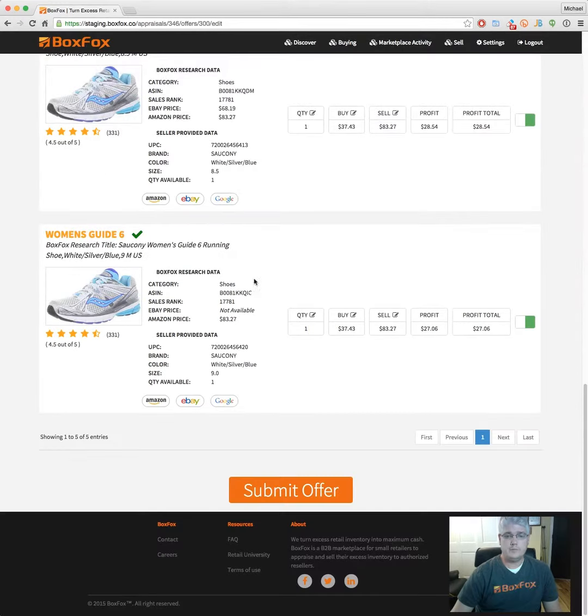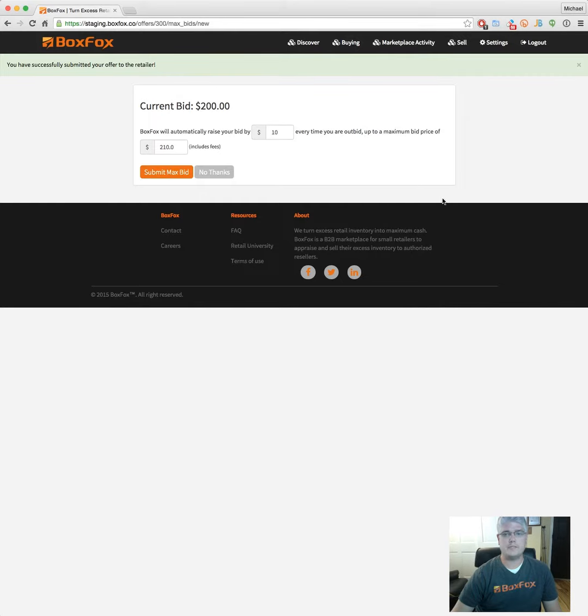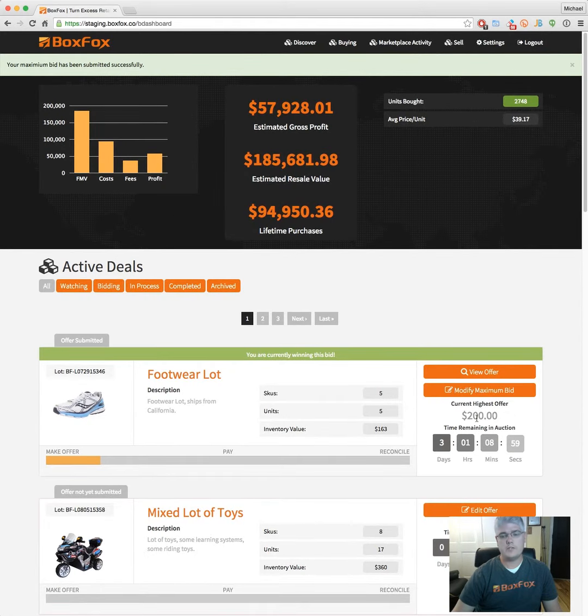Now once you're ready to submit your bid, come down here and submit your offer. The new screen you'll see here is called Max Bidding. This screen allows you to set a maximum price you'd be willing to pay for this lot. So your current bid is $200, but if someone comes in and bids a little more, you might be willing to pay up to $250. The increment in which your bid increases — say someone comes in and bids $205, well we're going to raise your bid by $10 to $215, up to $250. So I'm going to submit that there and now I'm protected up to a $250 maximum bid.